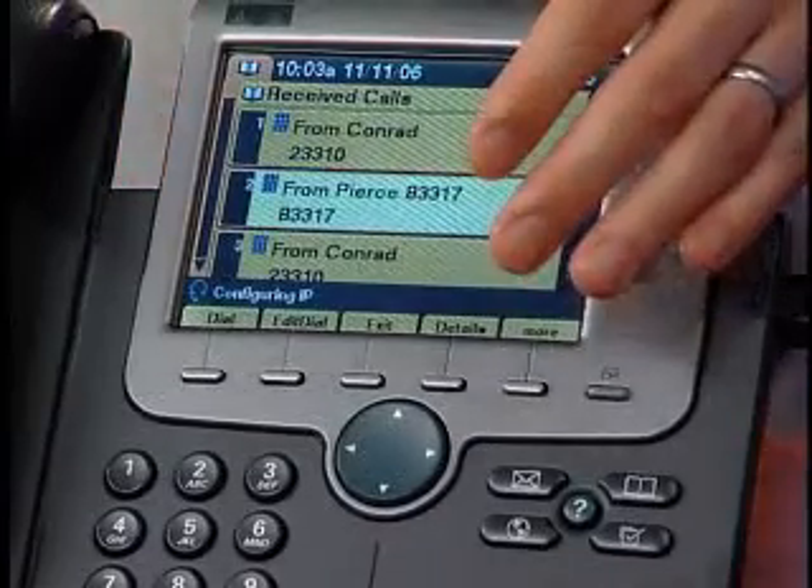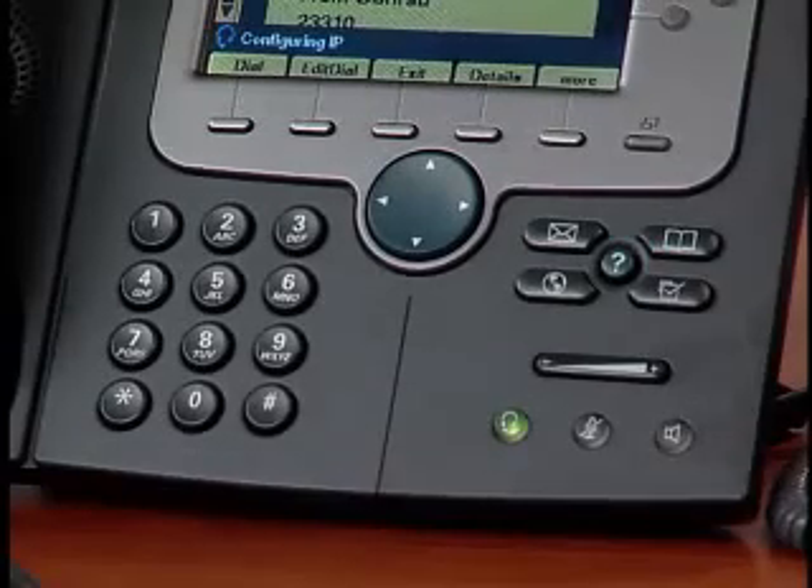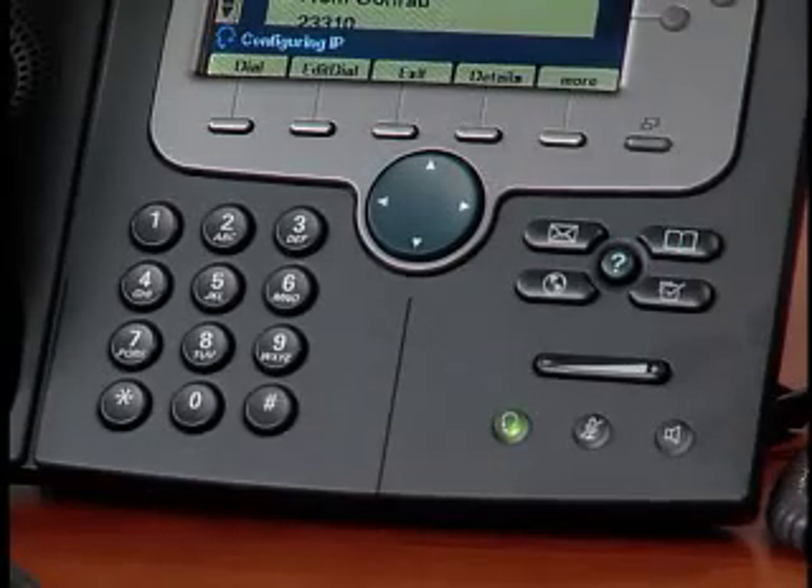The 7941 and 7961 phones have 4 dynamic soft keys that guide a user through call features, functions, and applications. The 7970 Series phones have 5 soft keys at the bottom of the display. Additionally, there are hard keys for messages, directories, services, and settings, along with a help key, a volume control toggle, a dedicated backlit headset, mute and speaker button, and rocker navigation buttons used to scroll between call instances and menu items. There is a distinctive message waiting indicator built into each phone, along with a full duplex speakerphone.